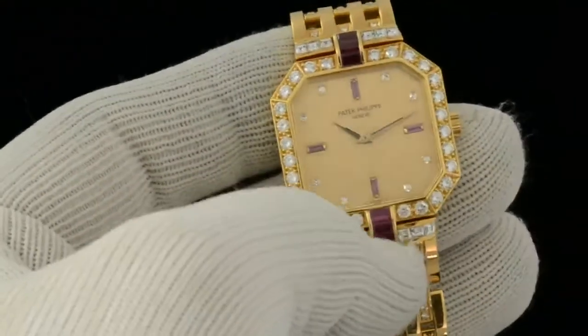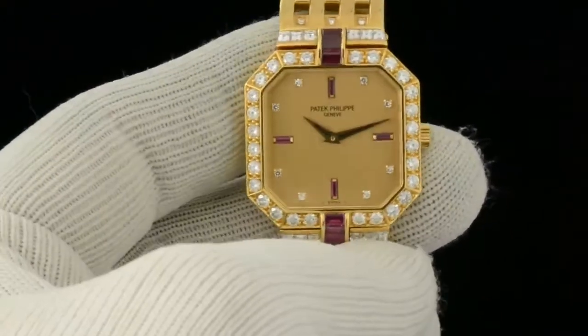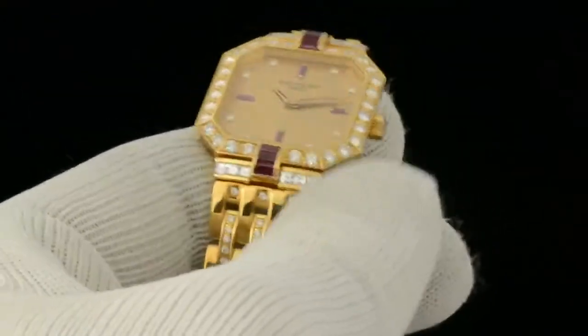Rubies at 12, 3, 6, and 9 o'clock. And then the rest of the hour markers are of course diamond.